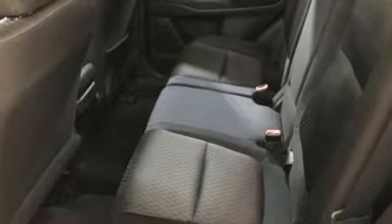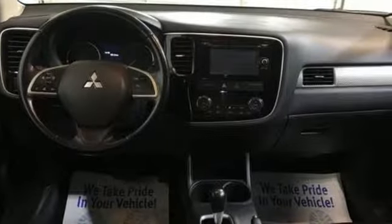Electronic shift-on-the-fly, and power-heated mirrors. Mitsubishi, pursue your passion.